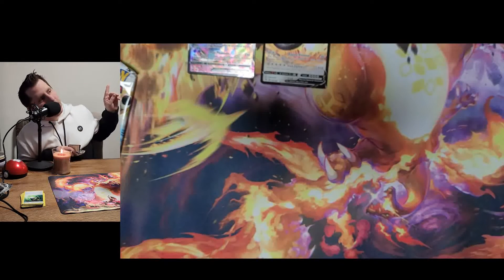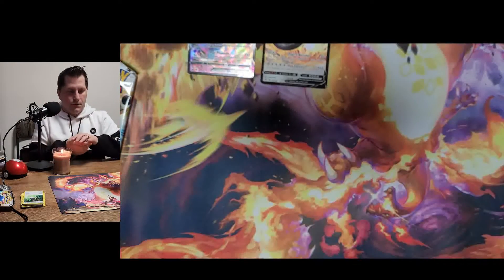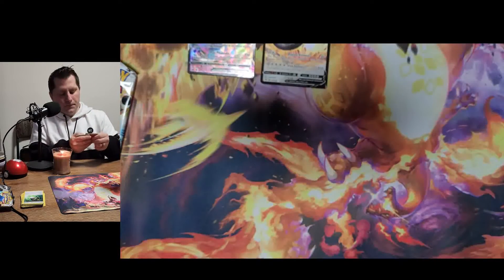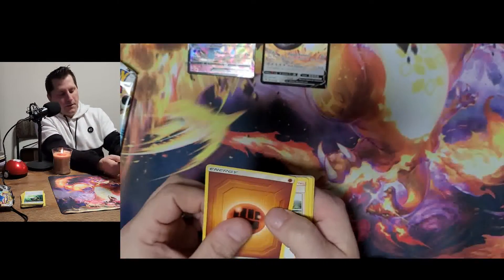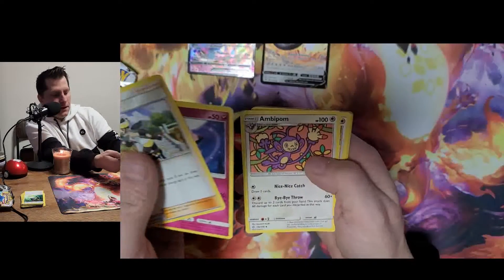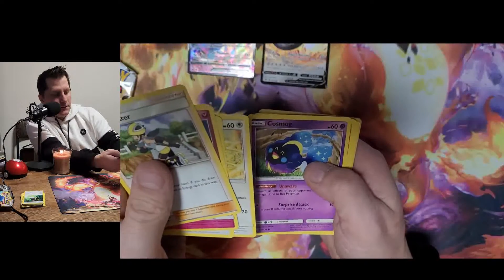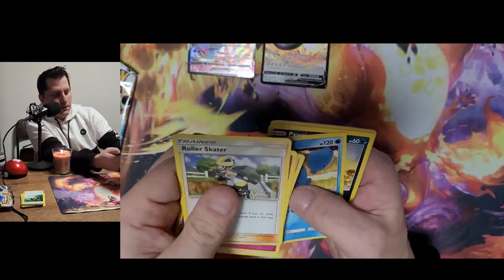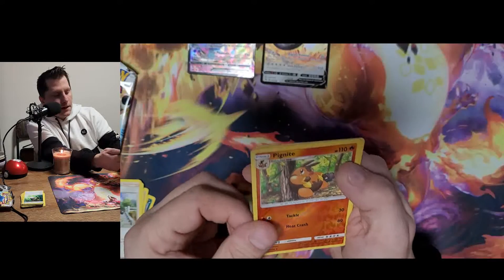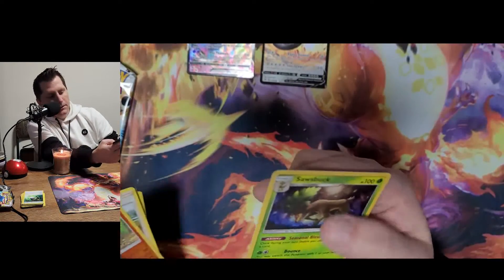I'll show on screen a couple of the big cards I'm looking for out of this set still. Hopefully we'll get one or two of them here. We got Roller Skater, Clefairy, Amoonguss, Melmetal, Cosmoem, Slugma, Palmer, Lanturn, a reverse holographic Picnicker, and a holographic Sawsbuck.